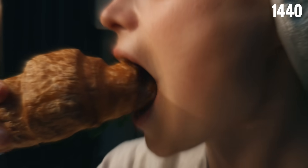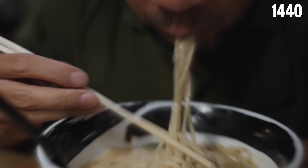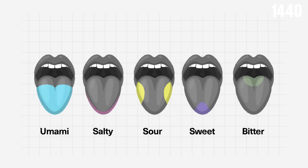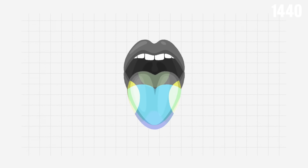As we move further into uncovering how taste buds work, one common thing found in research were tongue maps. These maps claim different areas of your tongue are responsible for different tastes. The truth is, these maps are misleading. Your taste buds are actually spread out across your entire tongue, not neatly organized into sections.